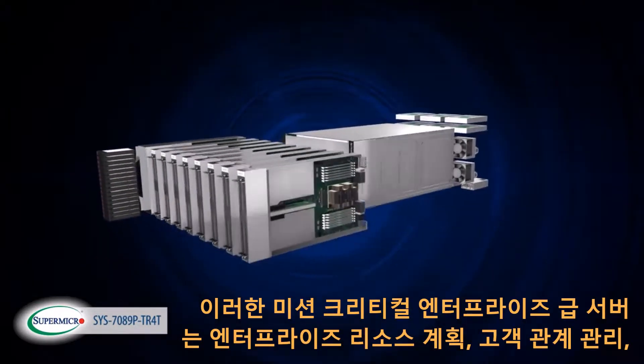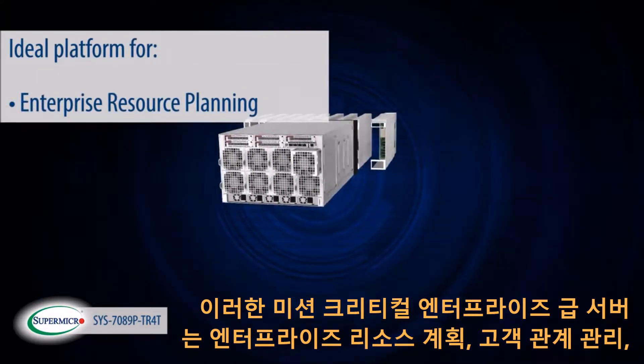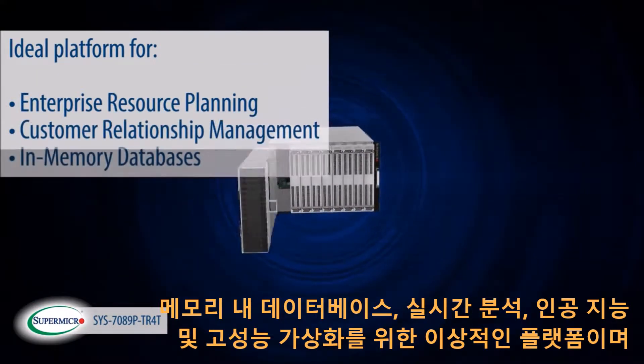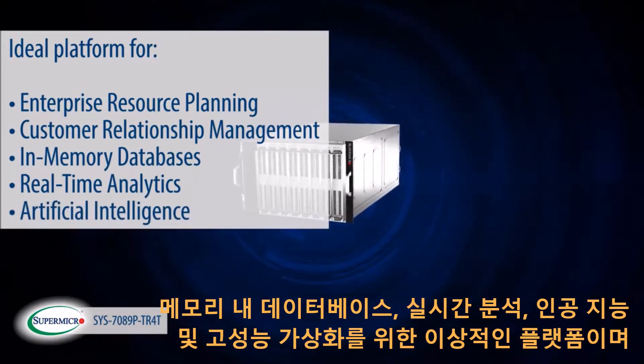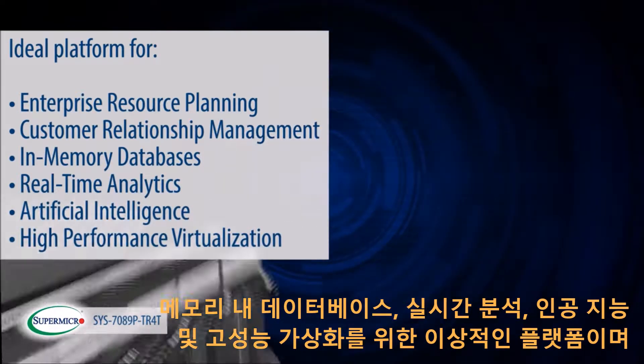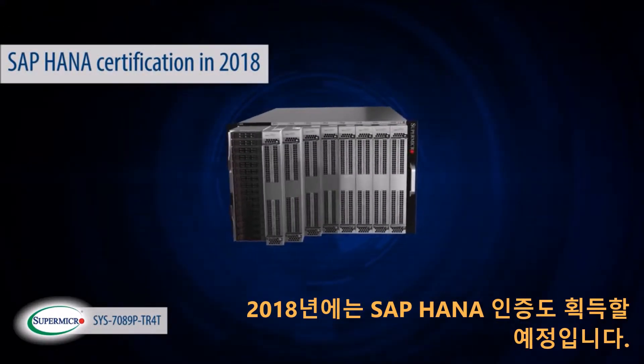This mission-critical enterprise-class server is the ideal platform for enterprise resource planning, customer relationship management, in-memory databases, real-time analytics, artificial intelligence, and high-performance virtualization. The 8-socket super server is slated for SAP HANA certification in 2018.